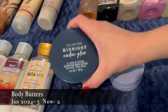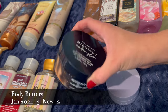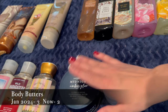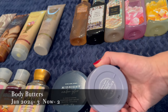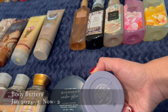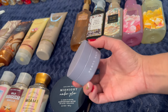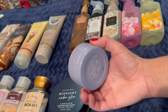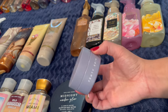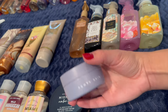I have two body butters. First is Bath & Body Works Midnight Amber Glow — pretty full and one of my all-time favorite scents. Second is the Fenty Skin Butter Drop Whipped Oil Body Cream, which came in a mini holiday set around Black Friday. I already finished the Cinnamon Vanilla, Cinnamon Dreams, and Vanilla ones, so just the original scent is left. I really like this formula.